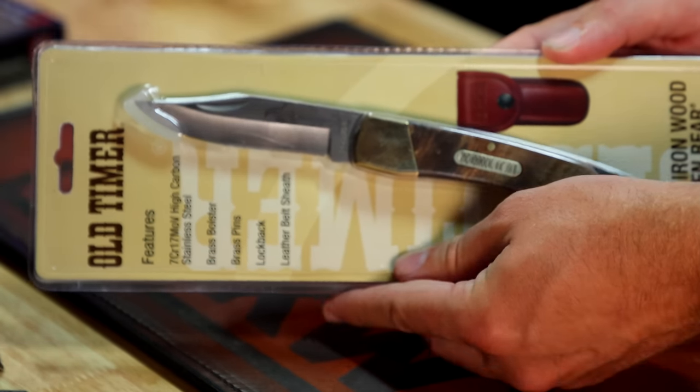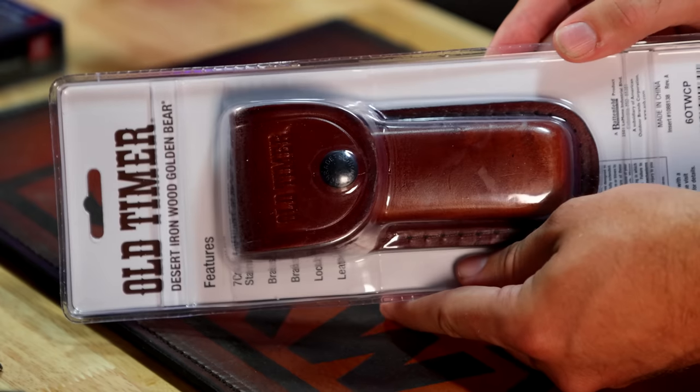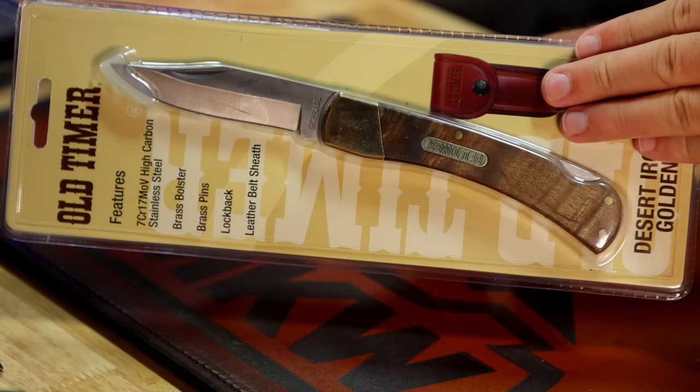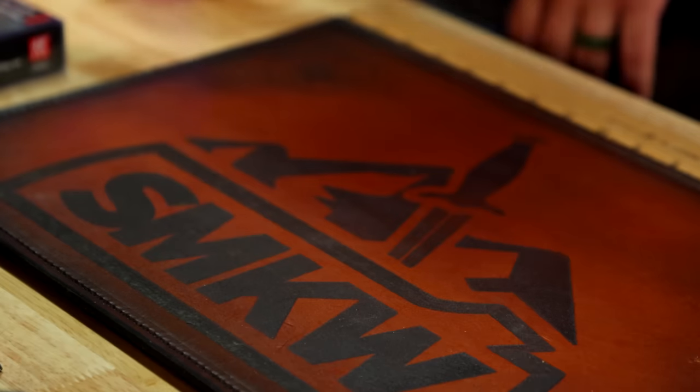All you have to do is click the link in the description below — that's going to be an up-arrow link so you can get signed up. The more actions you do, the more entries you are getting into this giveaway, and you will be entered to win any of these knives.